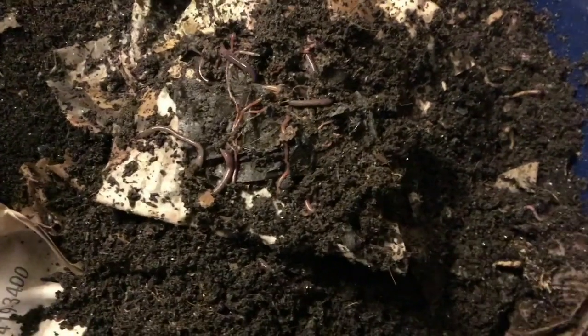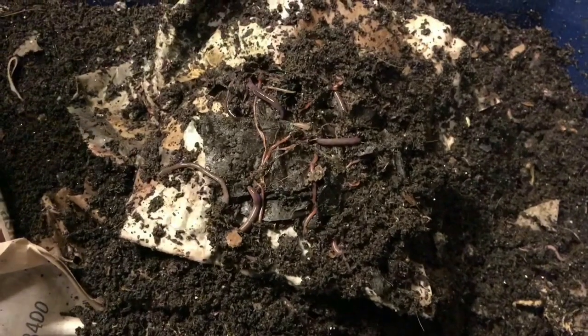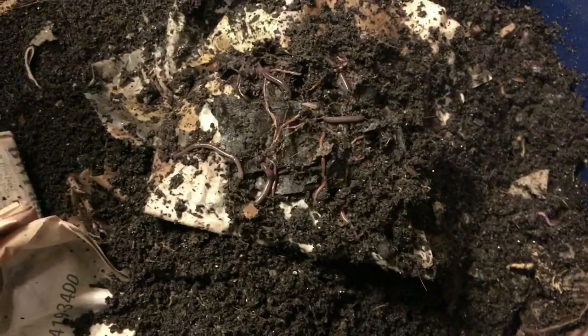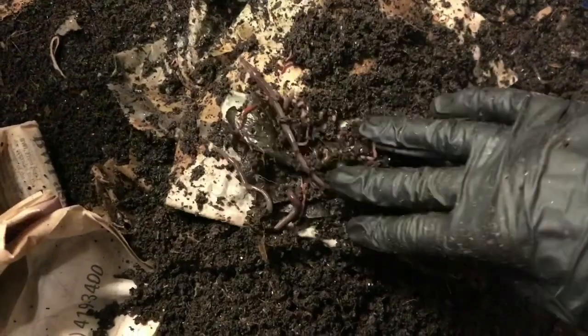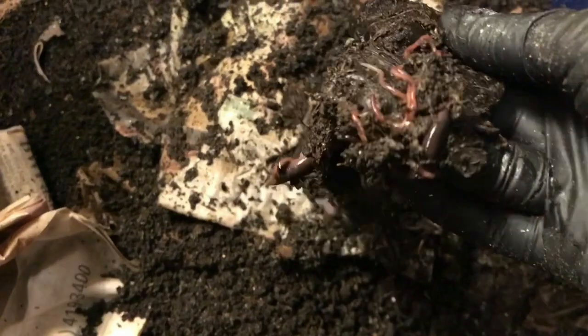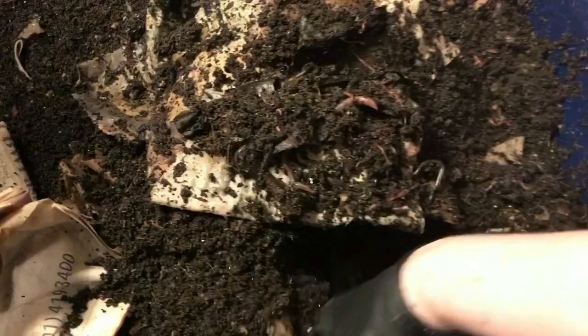Hey everybody, it's Emily the Crazy Worm Lady. I'm here today with the African Nightcrawlers. I actually wasn't planning on doing an update this week for them because I'm waiting for harvest. But I poked in and had a banana peel — well there were two bananas in here — and they've just demolished it. There is nothing but little baby worms everywhere, which is super exciting for me.